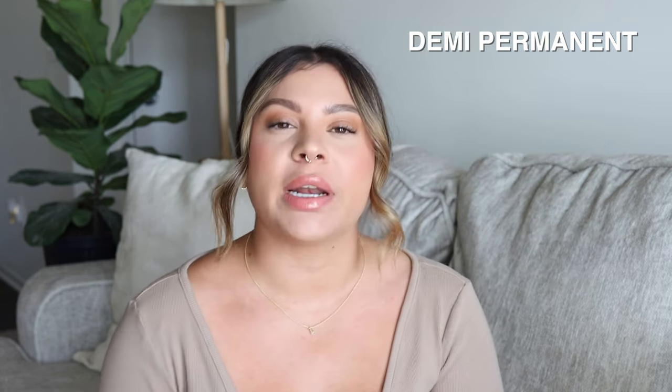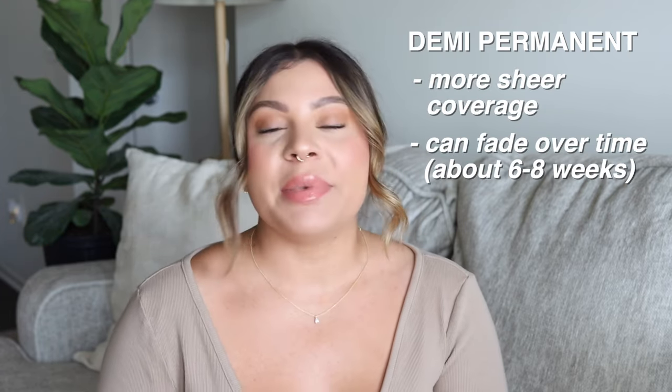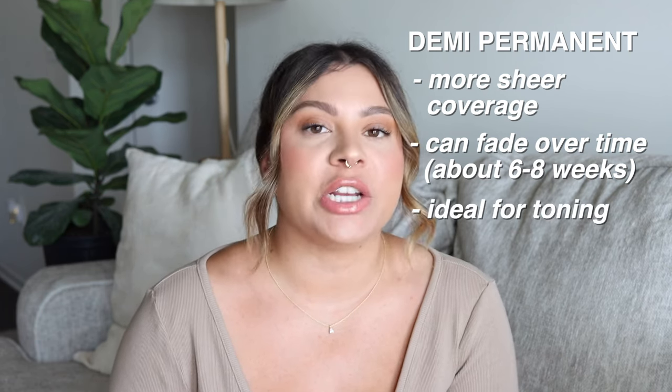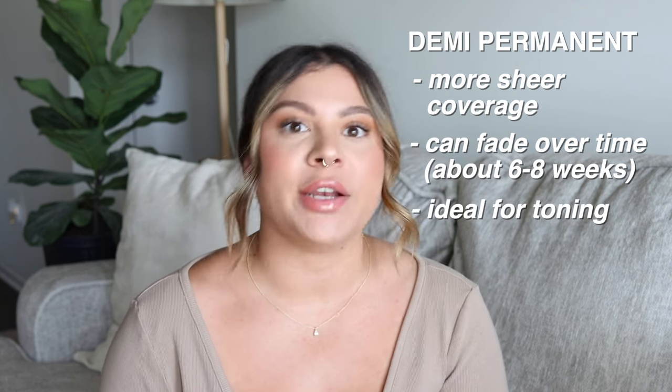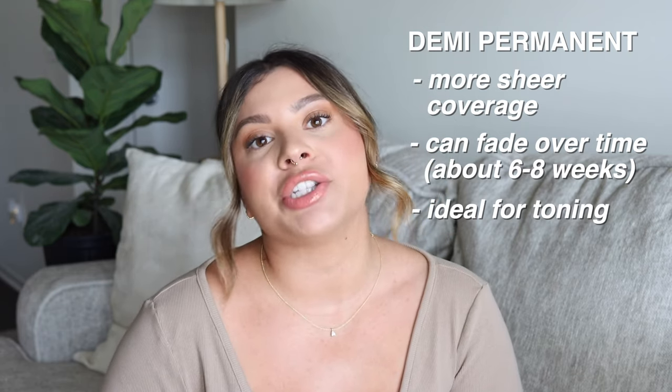Demi-permanents are going to give you a little bit less coverage and they can fade over time. Demi's are really ideal for toning your hair, or if you want to change up your color but you don't want to be committed to a permanent color and you want it to eventually fade over time, demi is a great option. And demi-permanents also need to be mixed with developer.